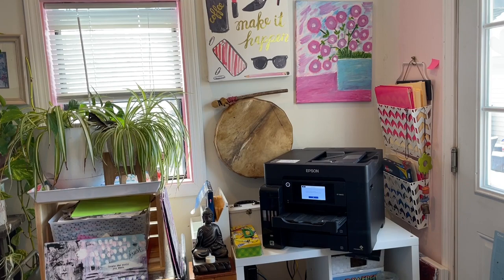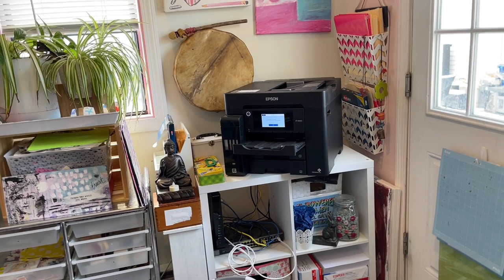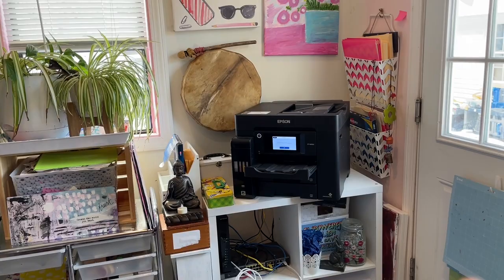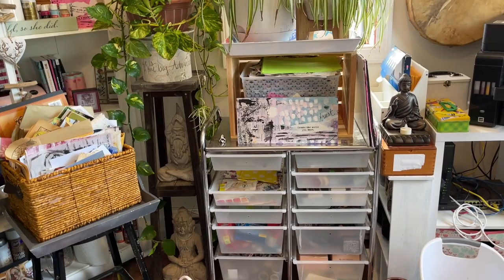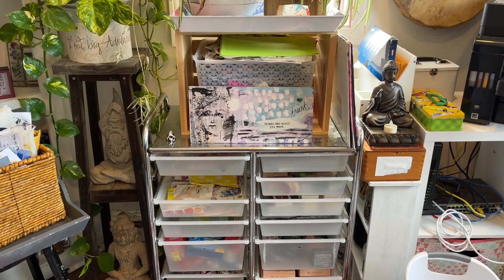Starting over here in the corner — this is basically where all my electronics are housed. Back there is my paper, and I have my printer because I help my daughter out with the property management business I gave her many years ago. I'm back helping her now, and I do a lot of mailing, so I keep all that stuff over there.